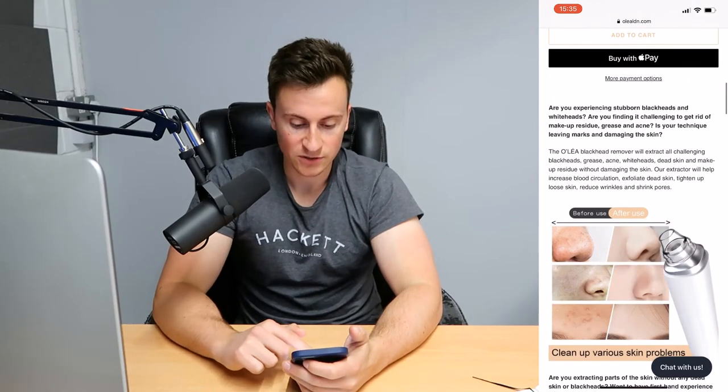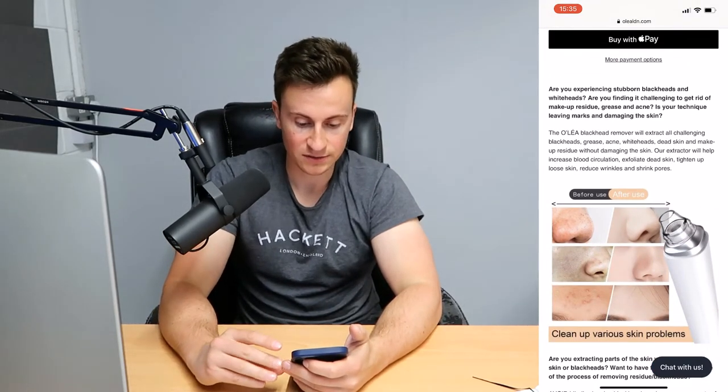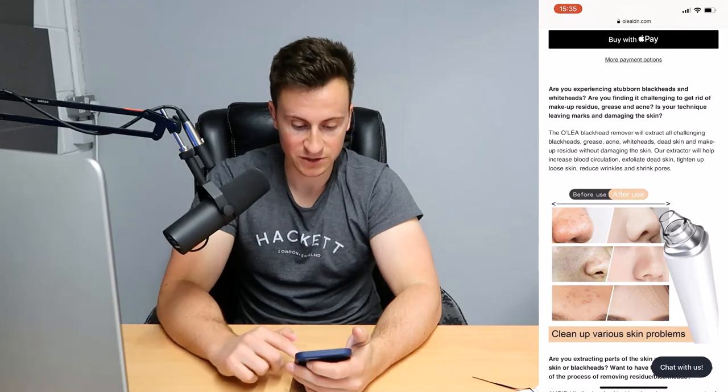Number two is the add to cart button — it's hollowed out, making it difficult to see and identify. Making this a solid color will make it pop on the screen and more people will click it. You have the dynamic checkout button, which is spot on — that's recommended. I typically remove Google Pay since nobody really uses it, and just have Apple Pay and PayPal.